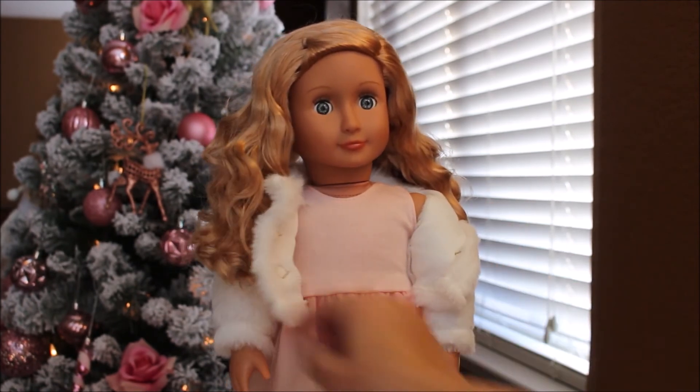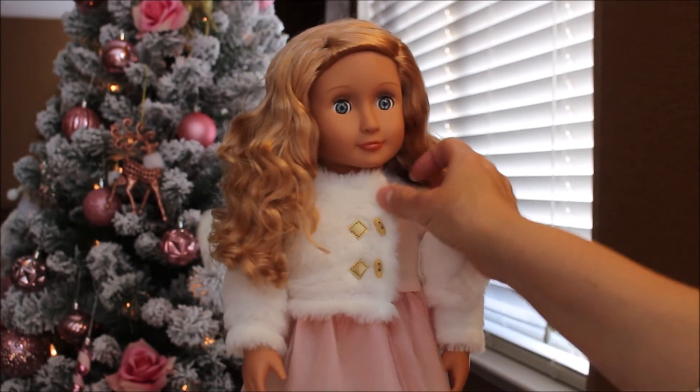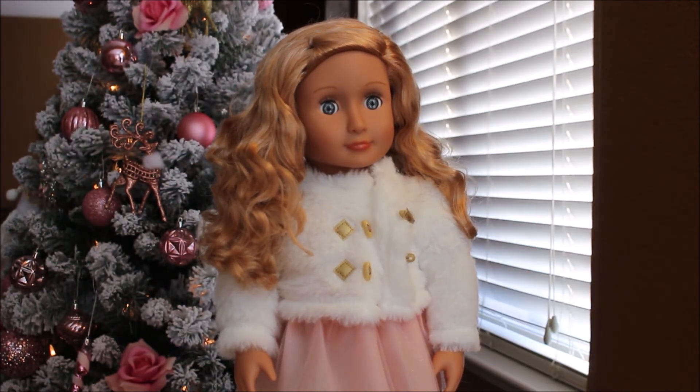Under there is like a little tank top dress. It's really pretty, but I love the coat, so she'll be wearing that.